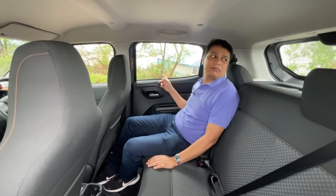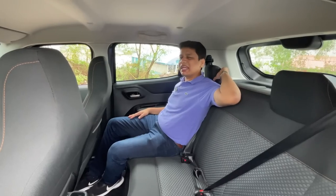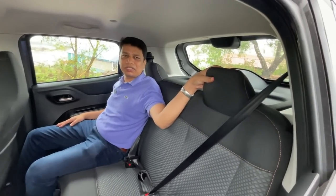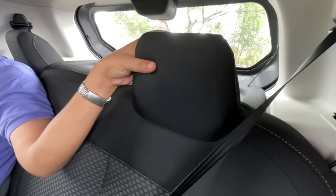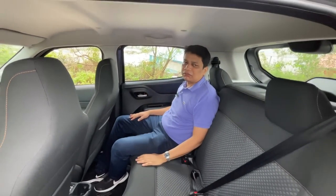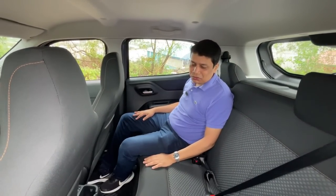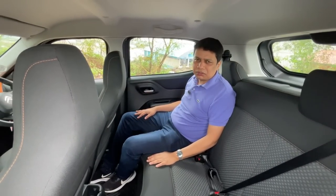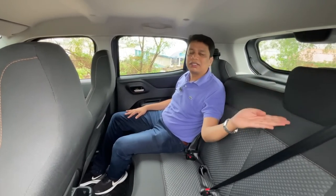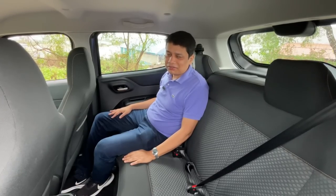The windows are nice and big, but the backrest angle is slightly too upright — you'd want it a little more reclined. The big negative again is no adjustable headrests, only fixed ones, which is a significant downside. Just like the front seat, I'd give the back seat seven and a half out of ten, but it could be much improved. If they'd given adjustable headrests and a better backrest angle, I'd have given it nine out of ten.